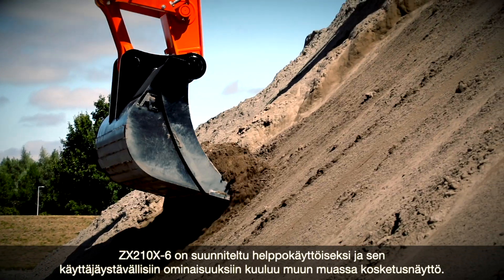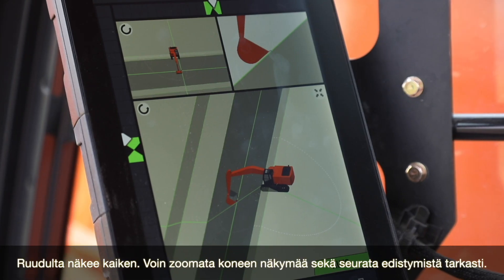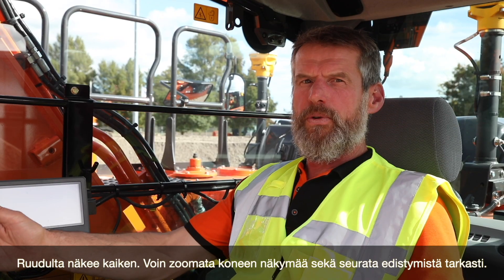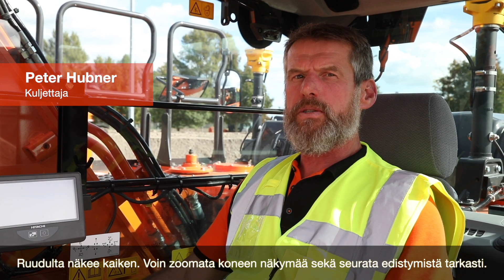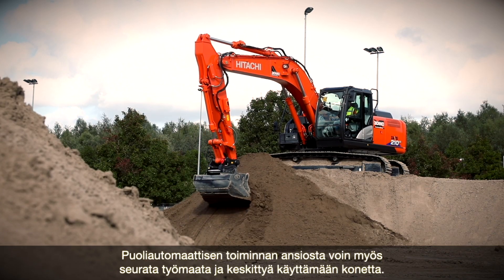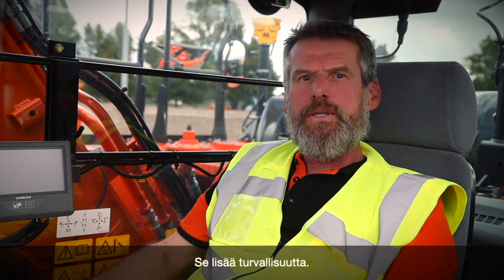The ZX210X-6 is designed for easy operation with user-friendly features, such as the touchscreen monitor. You can see everything on the screen — I can zoom in and out of the view of the machine and follow the progress closely. Thanks to the semi-automatic operation, I can also watch the site and focus on operating the machine.